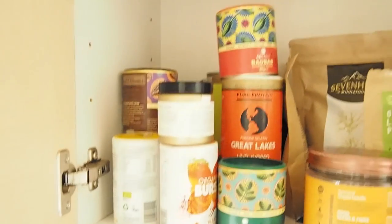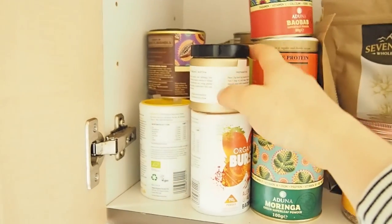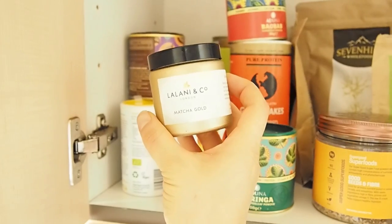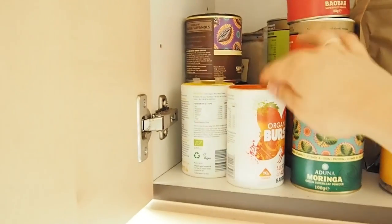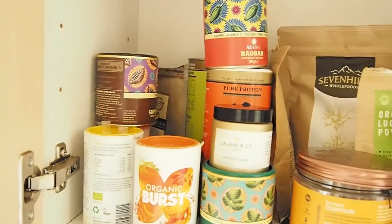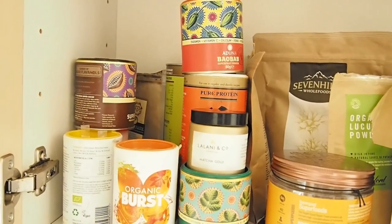So this is where I keep all my superfood powders for smoothie making. So I've got some matcha, I've got baobab, moringa, cacao, maca — basically whatever superfood out there is, I've got it.